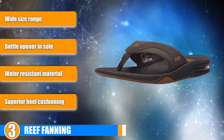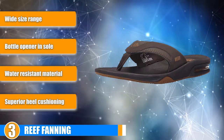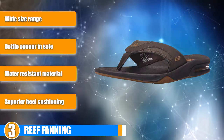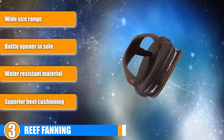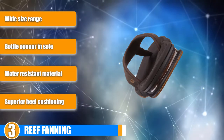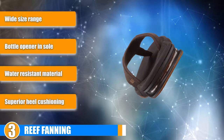Support: The heel drop in the Reef Fanning is a bit higher than you would normally see in a pair of flip-flops. This is due to the addition of a heel airbag, which provides an unparalleled level of cushion in the midsole. It ensures that your shoes are comfortable for the entire day, even when walking on rougher surfaces like rocky beaches.